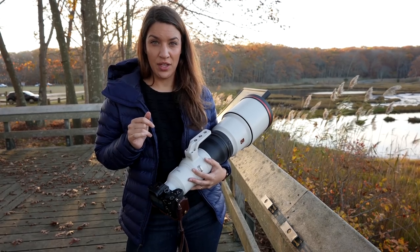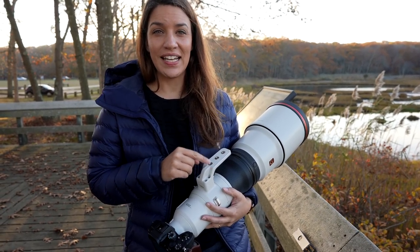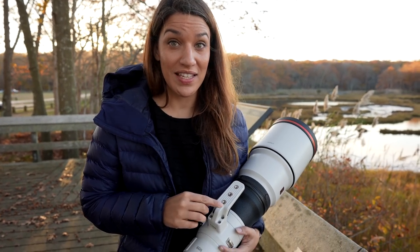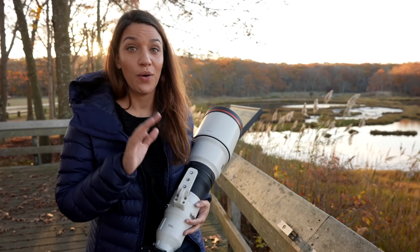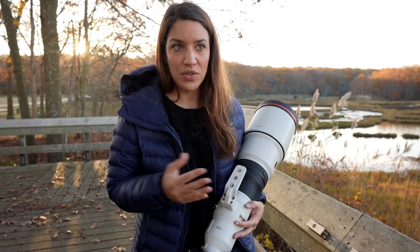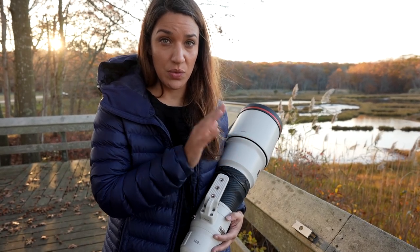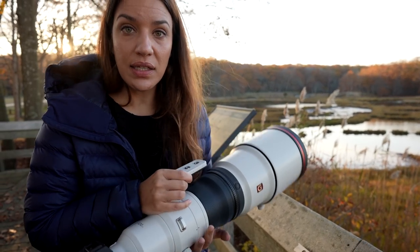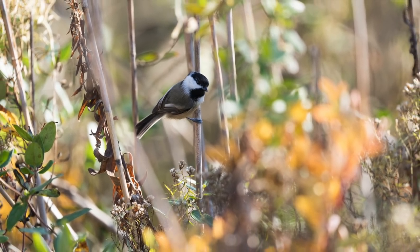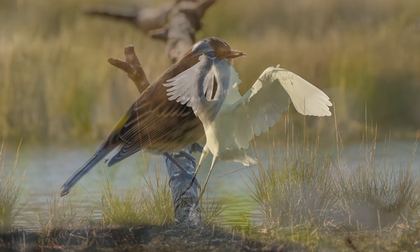Let's start with the price and the weight. This thing is $13,000 — that's a budget buster, so you won't be picking up one of these unless you're very rich, doing this professionally, or you could rent one. The weight is about six and a half pounds, which is pretty good. A lot of the older generation 500 and 600mm lenses were really, really heavy. But technically, it's perfection. The photos are beautiful, sharp, the depth of field is gorgeous, the contrast is gorgeous. You will not be disappointed in the photos you get with this lens.